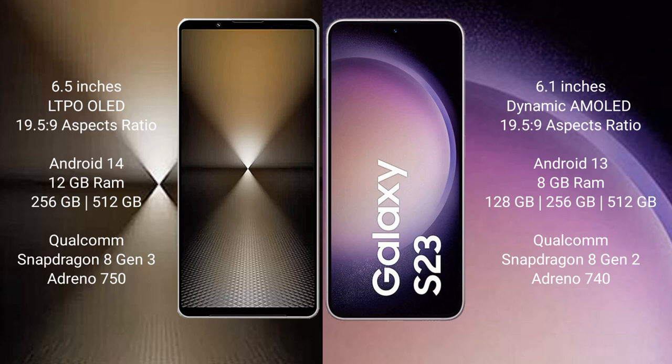Sony Xperia 1 Mark 6 runs on the Android 14 operating system. Samsung Galaxy S23 runs on the Android 13 operating system.